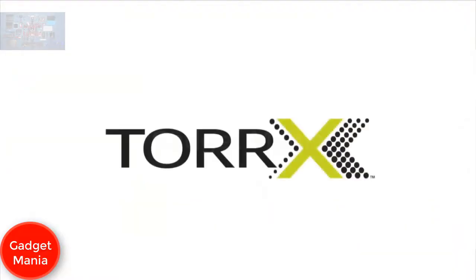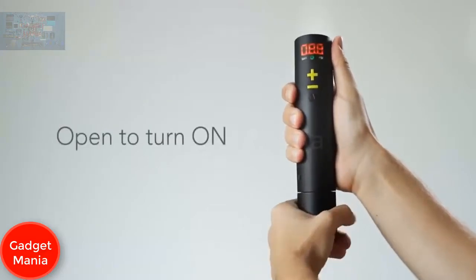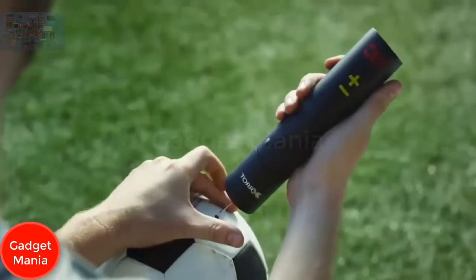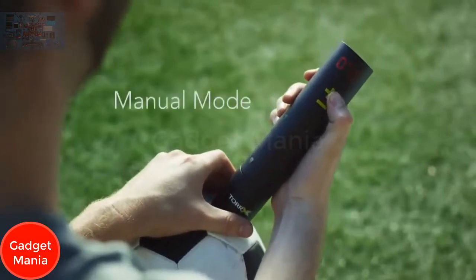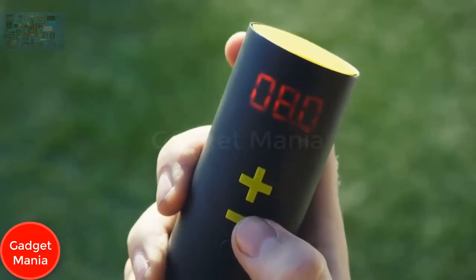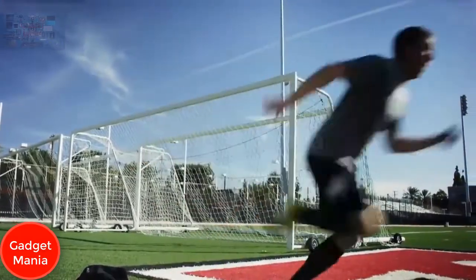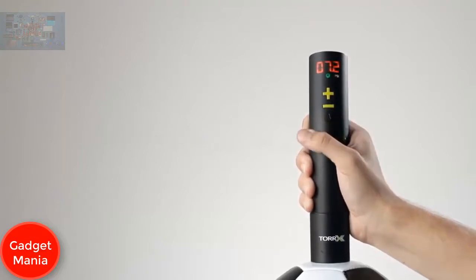The Torex is compact and simple to use. Open the cap by twisting to reveal the protective needle — its design significantly reduces the chance of damaging the needle. In manual mode, Torex measures ball pressure when the needle is inserted. Simply increase or decrease the pressure until you find your perfect number, then squeeze, bounce, or spike the ball to test it. Once you know your perfect pressure, switch to auto mode.